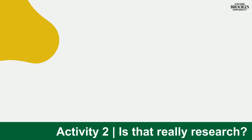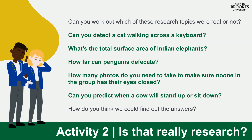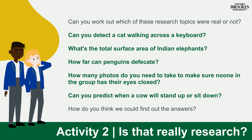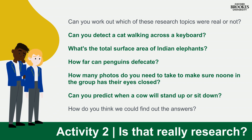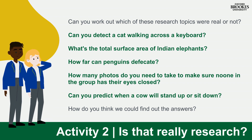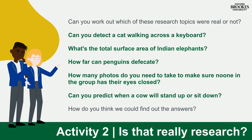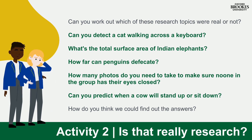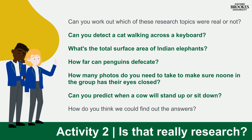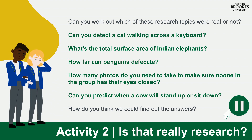For our second activity this week, we're asking: is that really research? On page 11 of your workbook, you'll find some research questions. It's your job to think about whether these are questions that researchers have really studied, or if they're just made up. Once you've done that, take some time to think about what the answers to these questions might be, and how you would go about researching them if you were a researcher. Pause the video now to have a go.